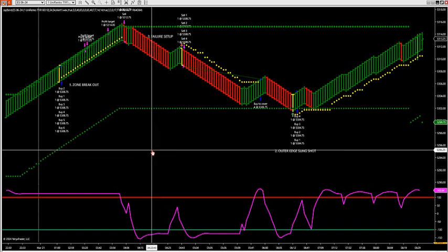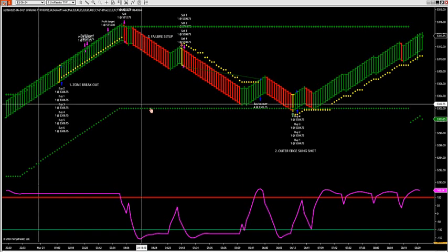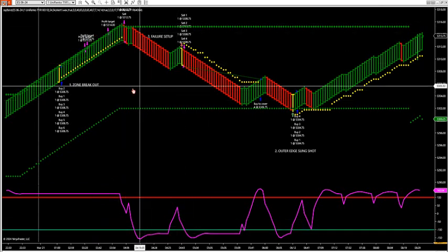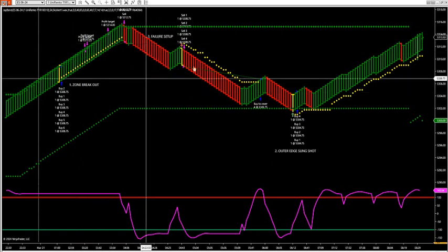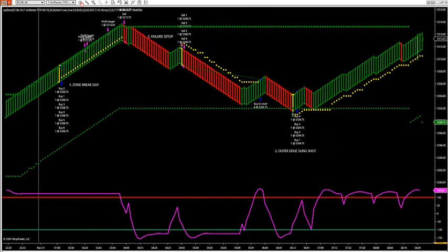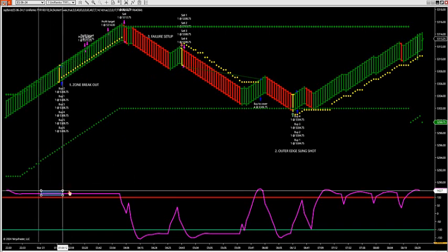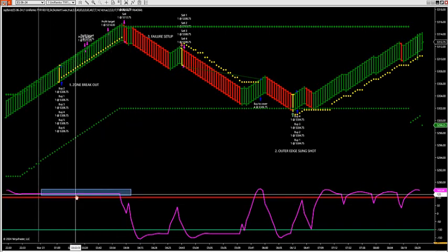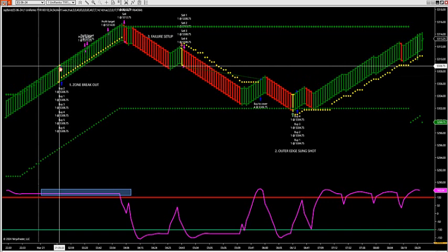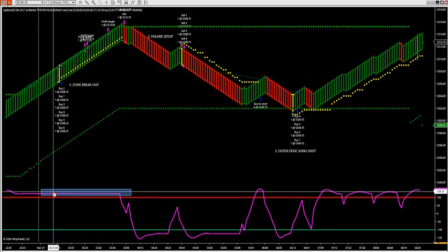Let's go over each setup specifically. When you're dealing with the zone breakout, what you're doing is you're buying strength or you're selling weakness. With the oscillator below, the zone breakout and the failure setups — that's how these setups are set up with this oscillator below. The outer edge — this oscillator doesn't mean anything below. For a zone breakout, you want to see new highs or new lows when this oscillator is stronger or weaker. You want to see new highs when the oscillator is above 100, and you want to see these zones break out. You'll have a yellow entry bar that automatically comes up.